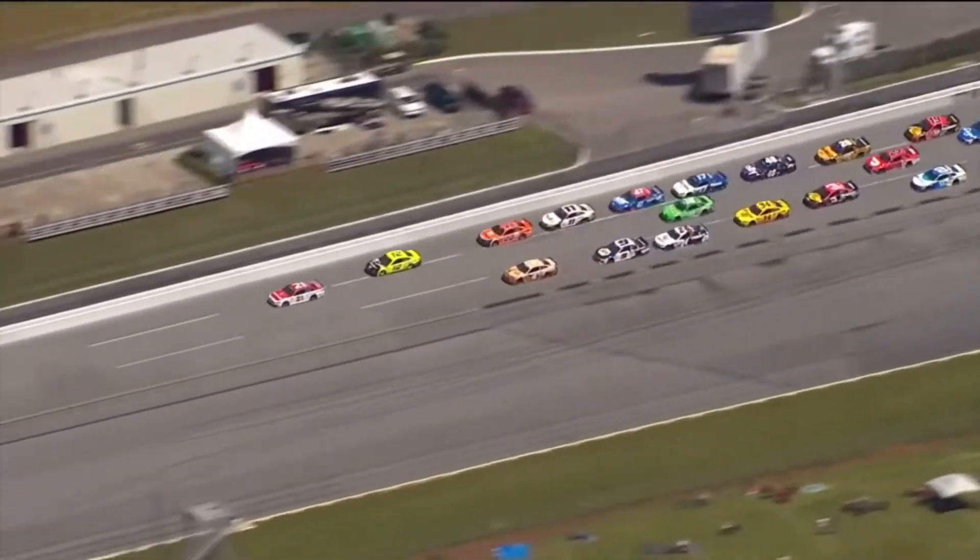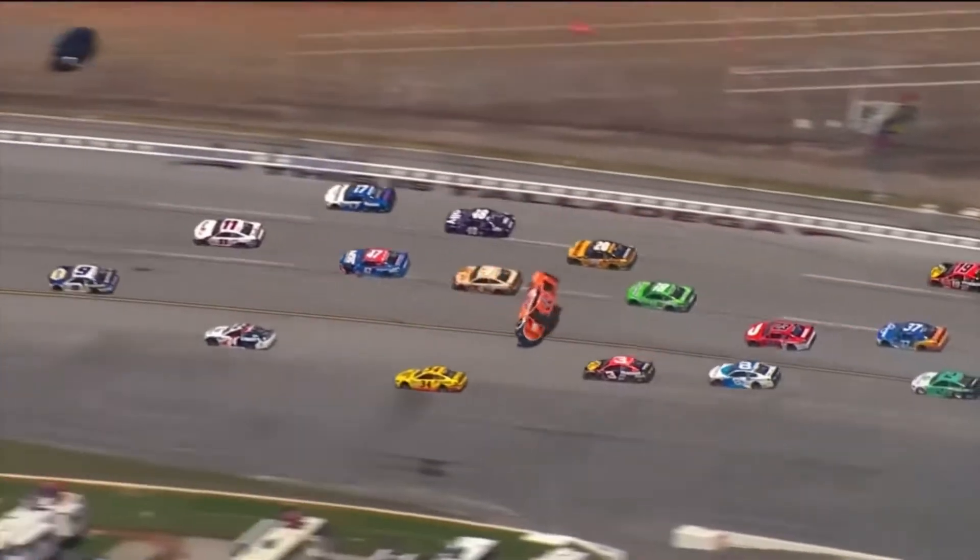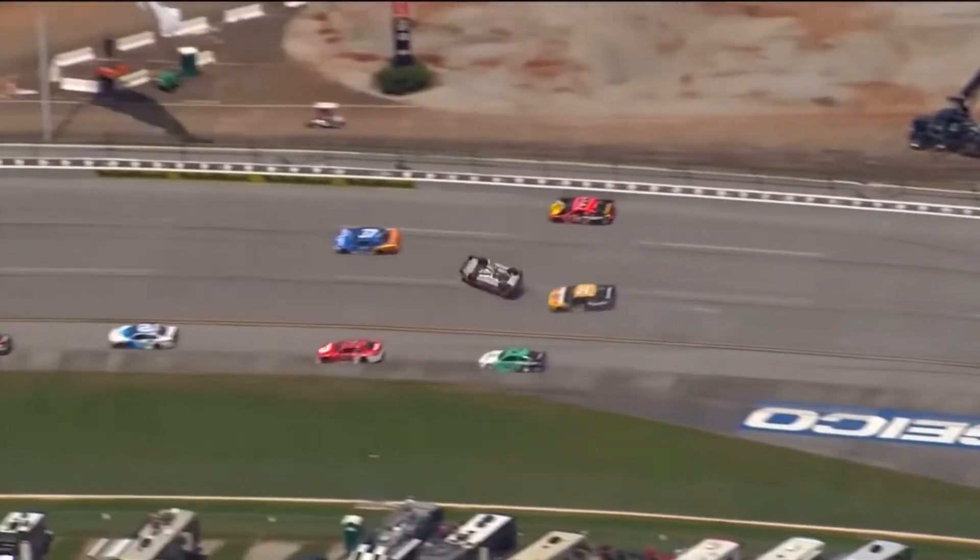Let's use the Goodyear aerial coverage to see how this started. There's the push of the 22 by the 11. Watch the 47 get to the rear bumper of the 11 — right here, that's that sandwich we talk about. And when Denny stepped out, the 47 was still connected. That little bit of contact is what turned Denny into the 22 of Logano.